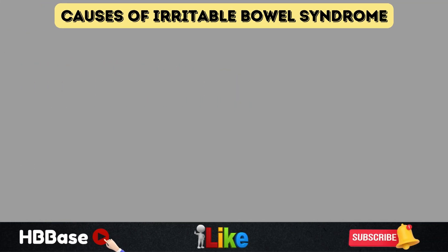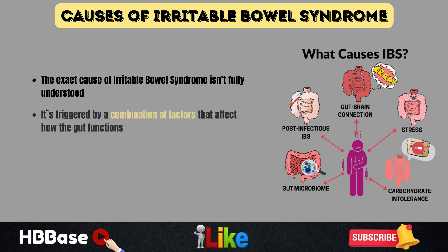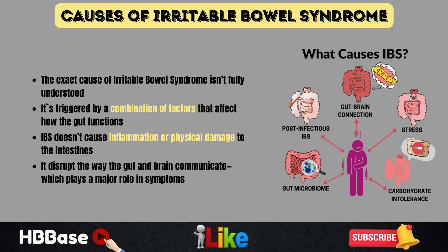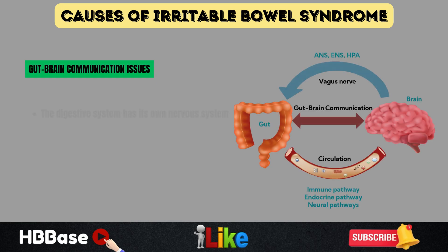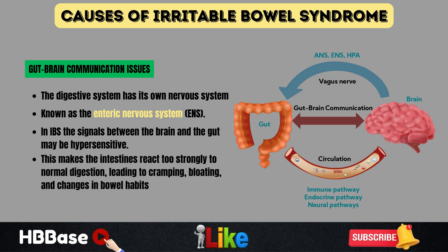Now let's talk about what actually triggers irritable bowel syndrome and why some people develop it while others don't. Researchers believe it's triggered by a combination of factors. Unlike other digestive disorders, irritable bowel syndrome doesn't cause inflammation or physical damage, but it does disrupt the way the gut and brain communicate. One possible cause is gut-brain communication issues. The digestive system has its own nervous system — often called the second brain — known as the enteric nervous system, or ENS. In people with irritable bowel syndrome, signals between the brain and gut may be hypersensitive, making the intestines react too strongly to normal digestion, leading to cramping, bloating, and changes in bowel habits.